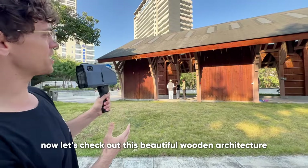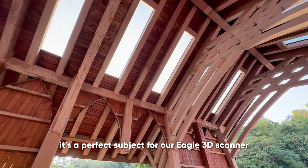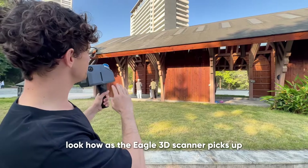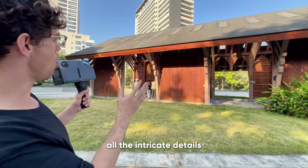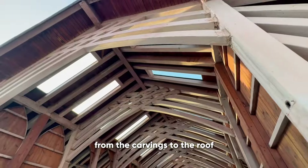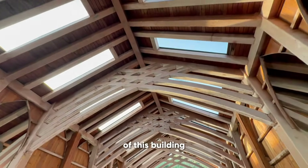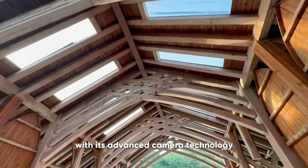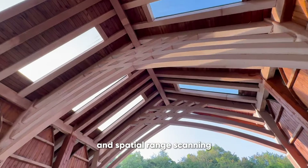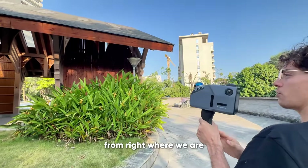Now let's check out this beautiful wooden architecture here in the park — it's a perfect subject for our Eagle 3D scanner. Look how the Eagle 3D scanner picks up all the intricate details, from the carvings to the roof to the dimensions to the wooden texture of this building. With its advanced camera technology and spatial range scanning, we can capture everything from right where we are.